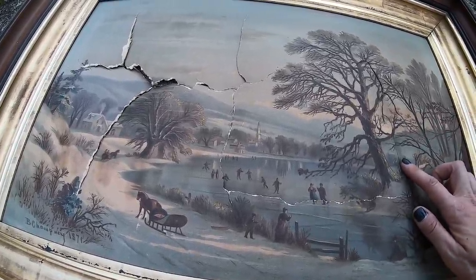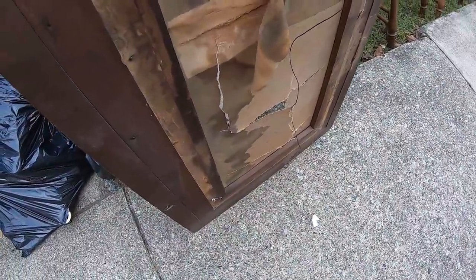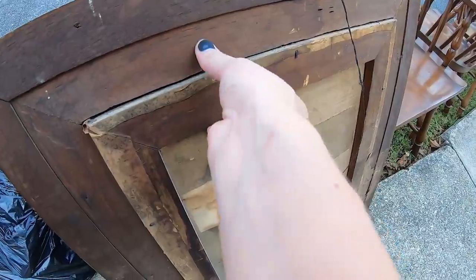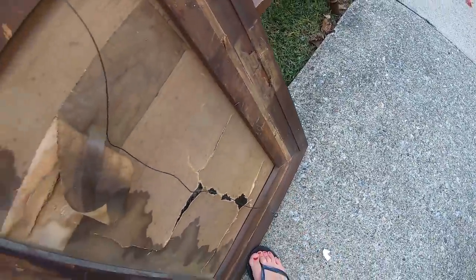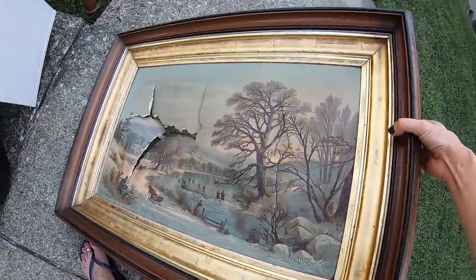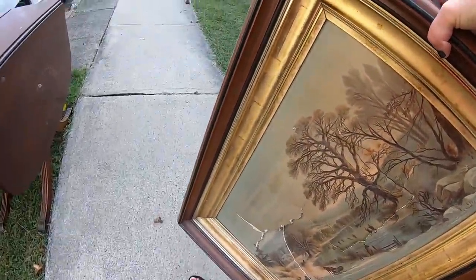It's a nice scene. How do you remove that? You gotta take all the nails out. I wonder if anyone would be able to repair it. I'm gonna take it. Why not? I feel bad leaving it.